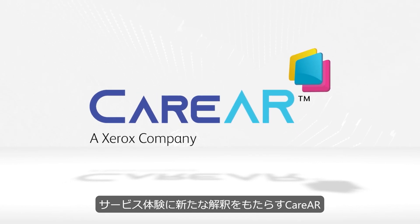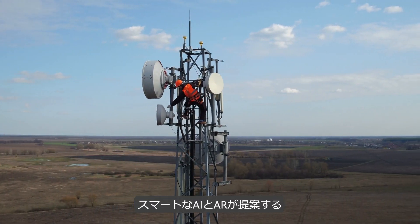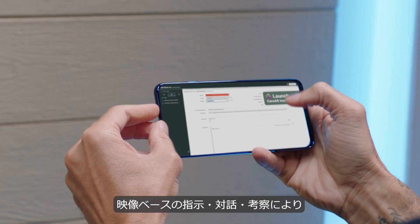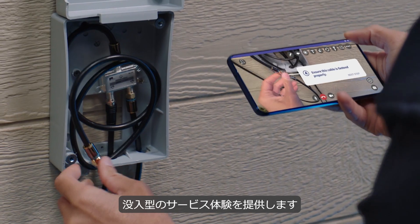Care AR is reinventing the service experience — a smarter service experience for field technicians and end users with immersive AI and AR-powered visual instructions, interactions, and insights.